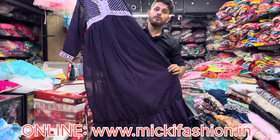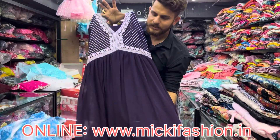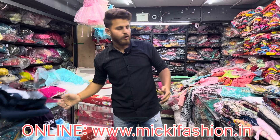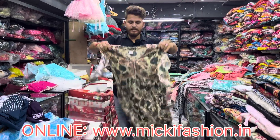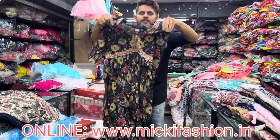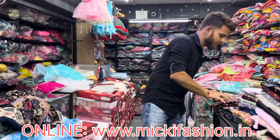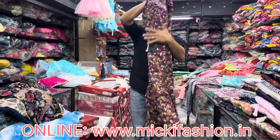We have a 4XL at ₹2200. In the video we have a 2x2 combo and 2x5 combo. We have ₹750 to ₹850. We have a 3x4 combo and a 4x4 combo — 4 pieces at just ₹5.50. This is a full designer long umbrella and Alia cut. It has been updated on the website MickeyFashion.in.